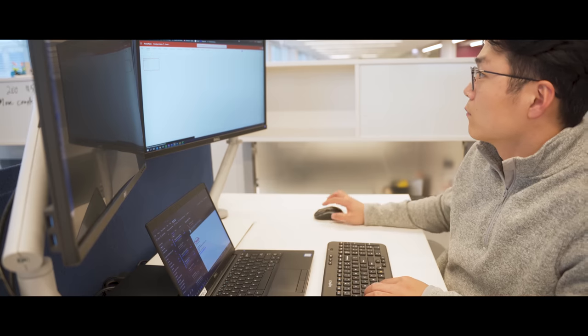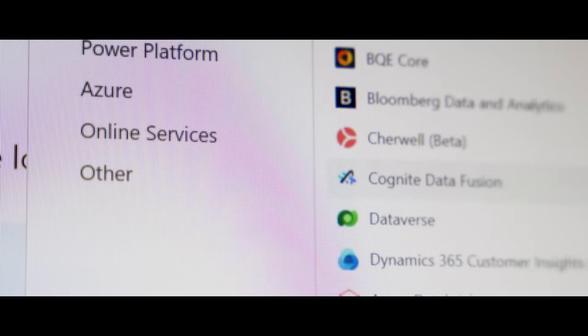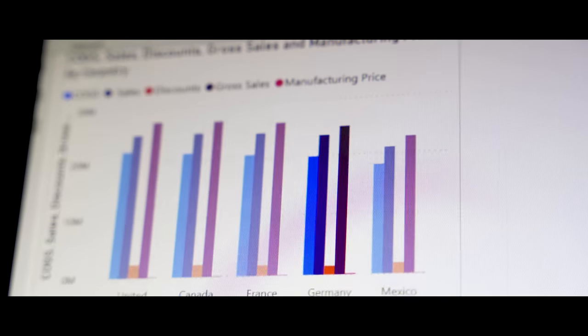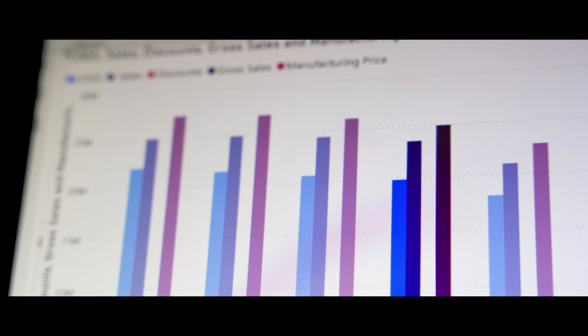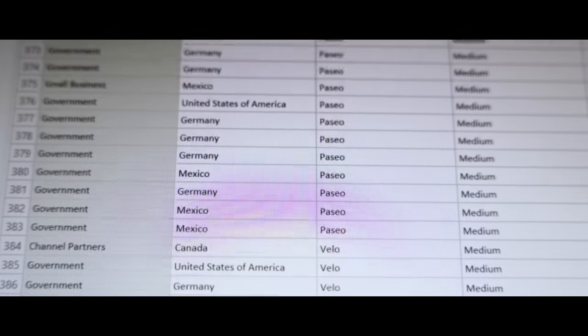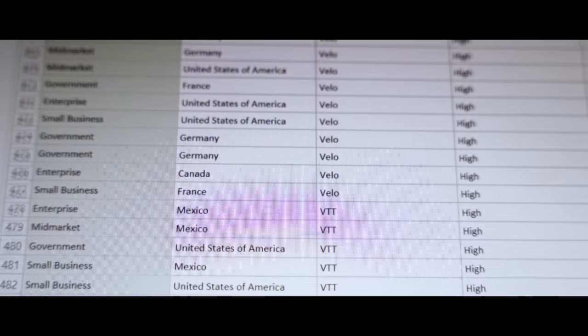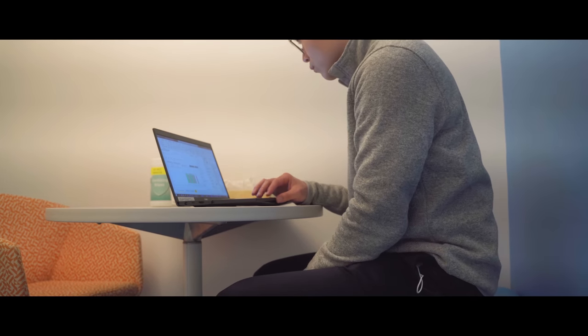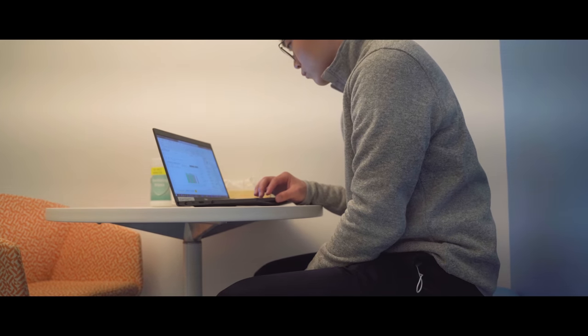Once I query the data that I need, I start building out the report with visualizations such as graphs, tables, and other key performance indicators. The last step is validating the data, which is probably one of the most important steps. Without data validation your dashboard can be showing faulty data, which makes it completely useless. It's important to make sure the dashboard is showing accurate data. And that's my data analytics workflow.